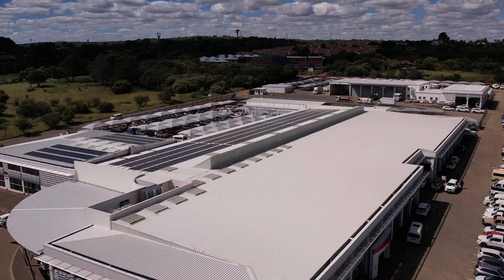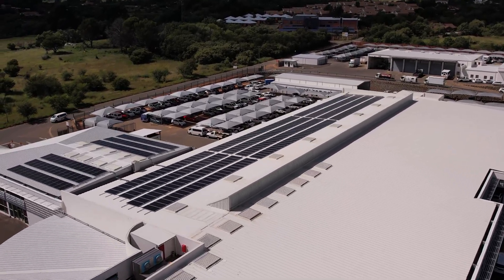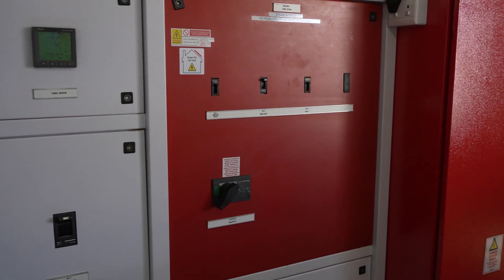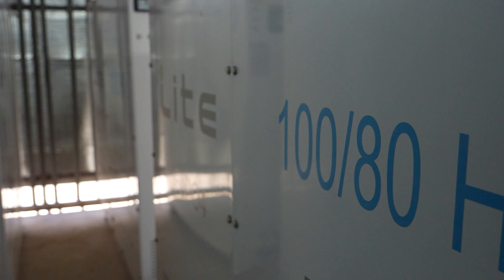The reason why we looked at a second mode of energy was the uncertainty of future power in the country. We needed to future-guard our business going forward. What we installed was 365 panels on the roof, and we also installed four 100-kilowatt Freedom One batteries to support the system during load shedding, a cloudy day, a rainy week, or so forth.